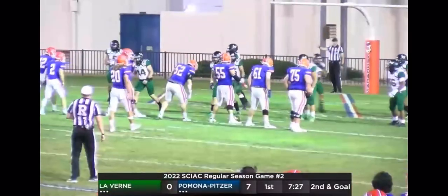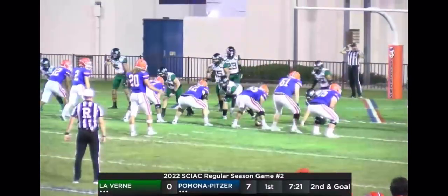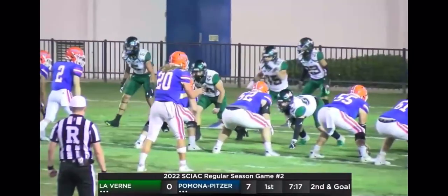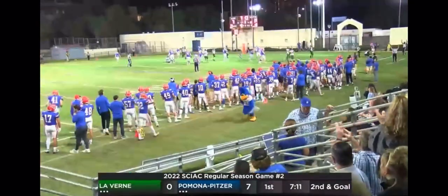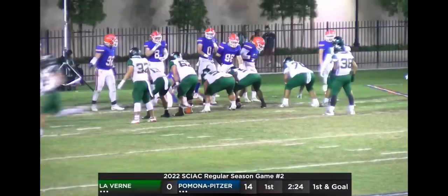Halfway through the first quarter, 7-0 Sagehens lead the Leopards. Four receivers bunched over to the top of your screen. Noble looks to the right though — one-on-one to Quentin Wimmer. Touchdown. What a great ball — Quentin Wimmer just showing his size and his ability.